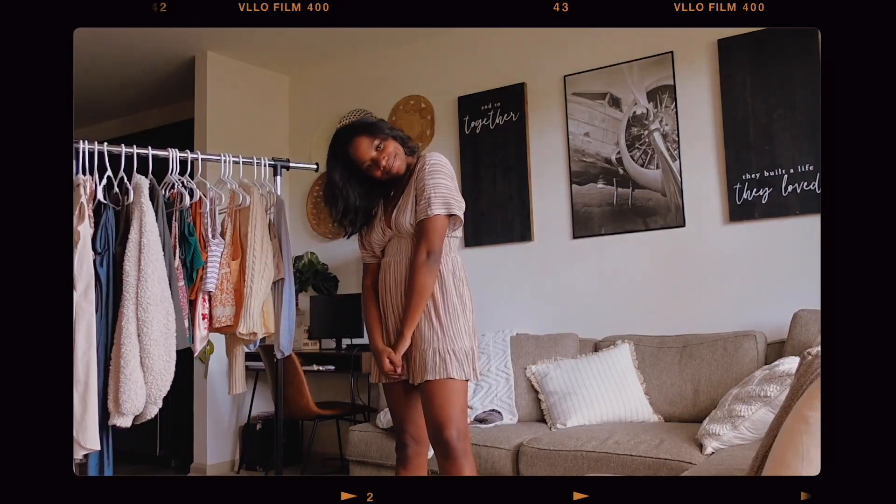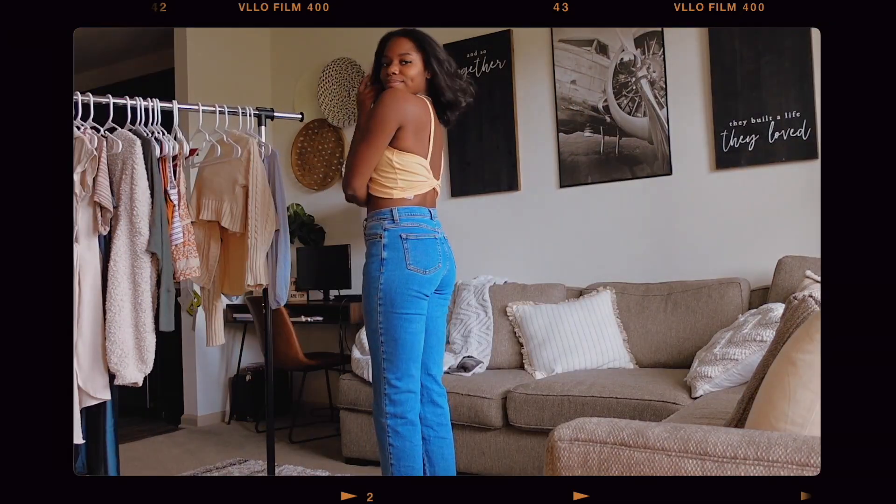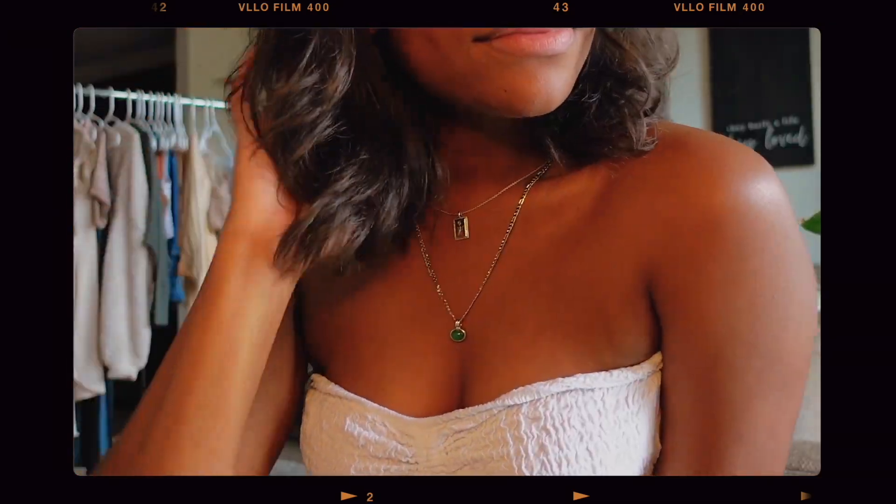Let's go ahead and dive into this spring lookbook! I'm going to show you guys the actual outfit and then talk about why I chose it. If I can remember the prices and the brand, I will mention those too.